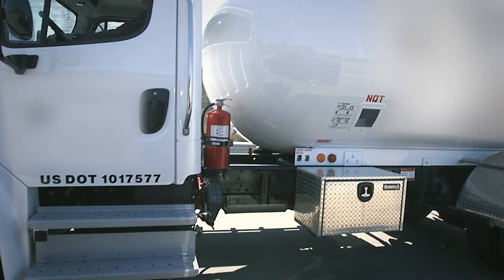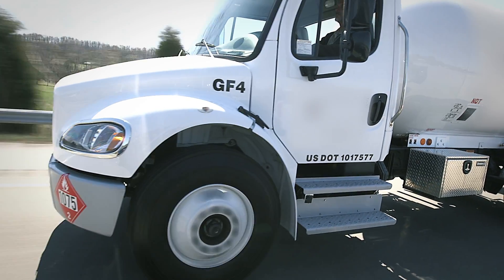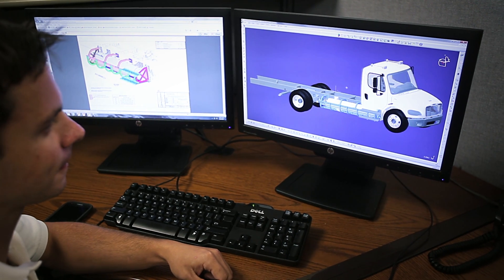We've had no maintenance issues with the truck so far. The only thing we've done is an initial oil change — it requires less oil for an oil change with a propane engine than with a diesel engine, the filters are much less expensive, and there's no exhaust regen system that you have to deal with. It's just been a great advancement in engine technology.